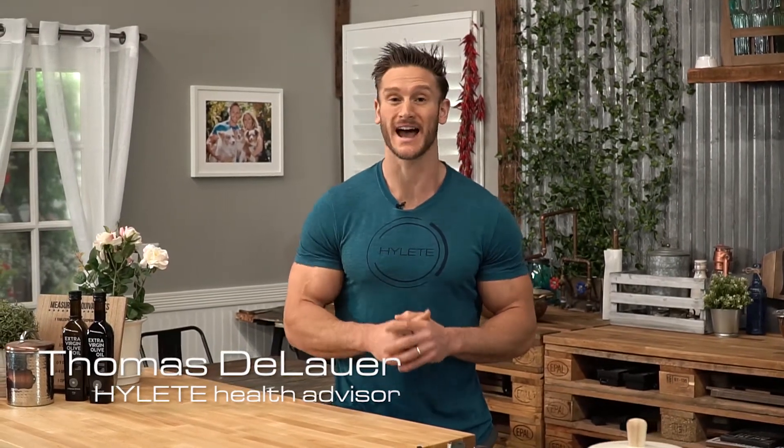What's going on, Hylate Nation? It's Thomas DeLauer and I'm gonna give you three ways to increase how your body absorbs protein in one minute or less.